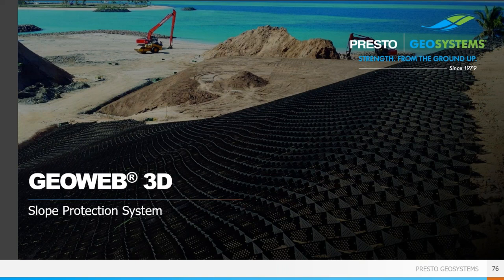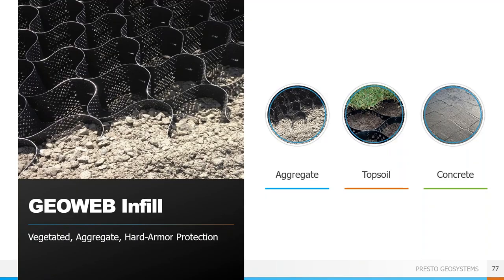GeoWeb can also be used for erosion protection in a surficial manner. This is a good way to protect slopes against erosion when the slope is shallower than what would be required for a retaining wall and is globally stable. Generally speaking, 60 degrees or shallower will be suitable for slope protection. There are three main infill types for slopes depending on the type of protection needed: topsoil, aggregates and granular materials, and concrete. We'll focus on topsoil and vegetation infill, as that is typically what is selected in trail applications to keep things looking as natural as possible.